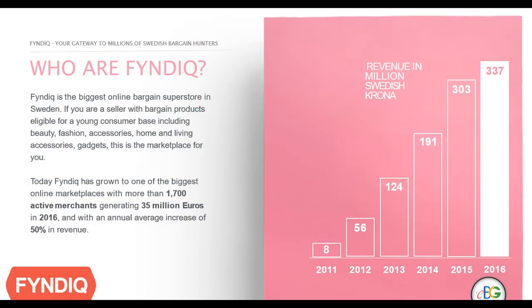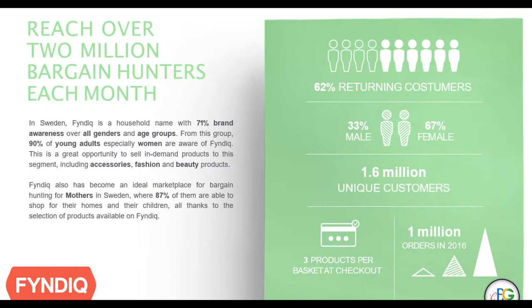FinDeek is the biggest online bargain superstore in Sweden. If you aren't already selling to a young audience or selling to Sweden, you definitely want to consider selling on FinDeek, as you're going to gain access to millions of customers. A majority of the Swedish population is already aware of this marketplace, and this will give sellers even more success with selling on FinDeek.